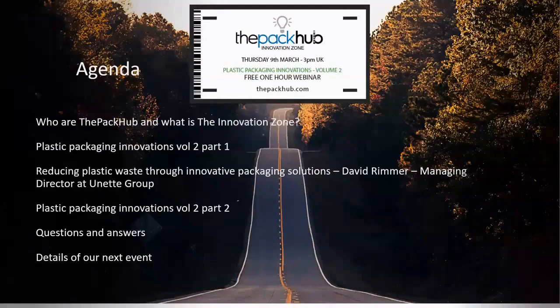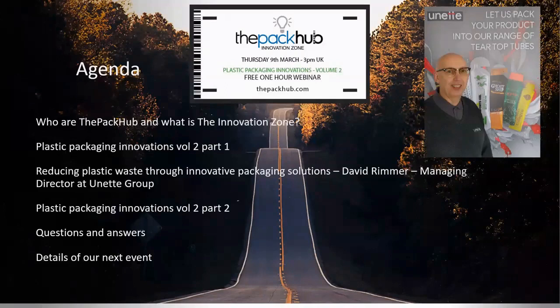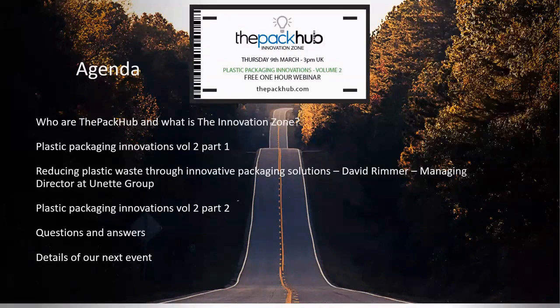So what are we going to cover off in the next hour or so? First of all, we'll give you a little bit of introduction about the Pack-Up and what our Innovation Zone platform is. We'll then crack on and talk about some Plastic Packaging Innovations, Volume 2, Part 1 — about 10 innovations. Then David Rimmer, Managing Director at UNET Group, will present about reducing plastic waste through innovative packaging solutions. We'll dip back into Part 2 with more initiatives, and the section at the end will be for questions and answers. There's a Q&A box in the Zoom dialogue section, so make sure you get your questions in. We'll then finish with details of our next event.